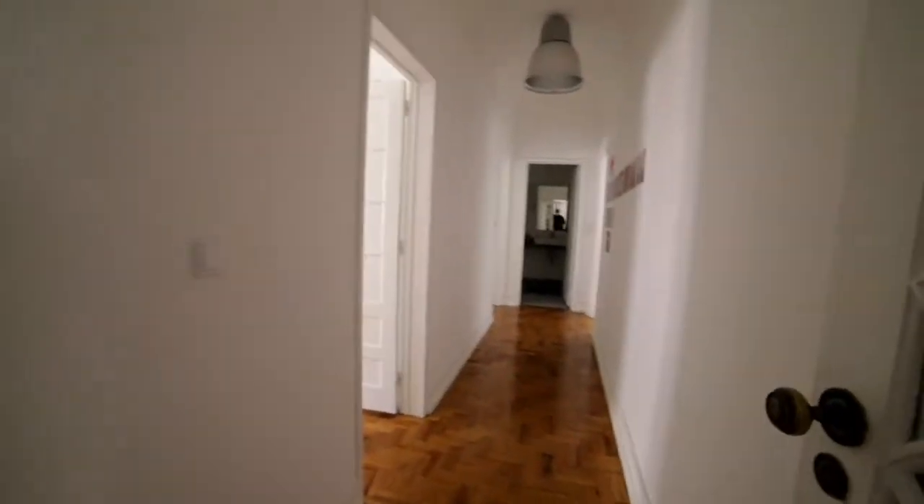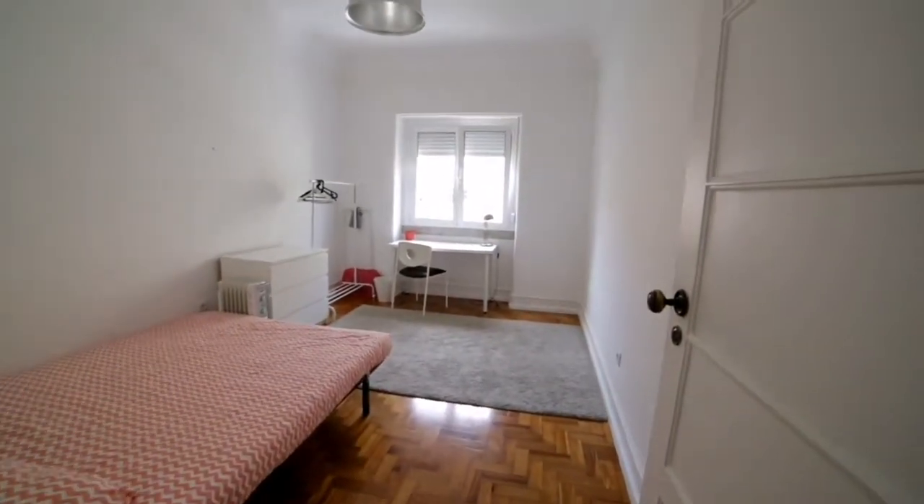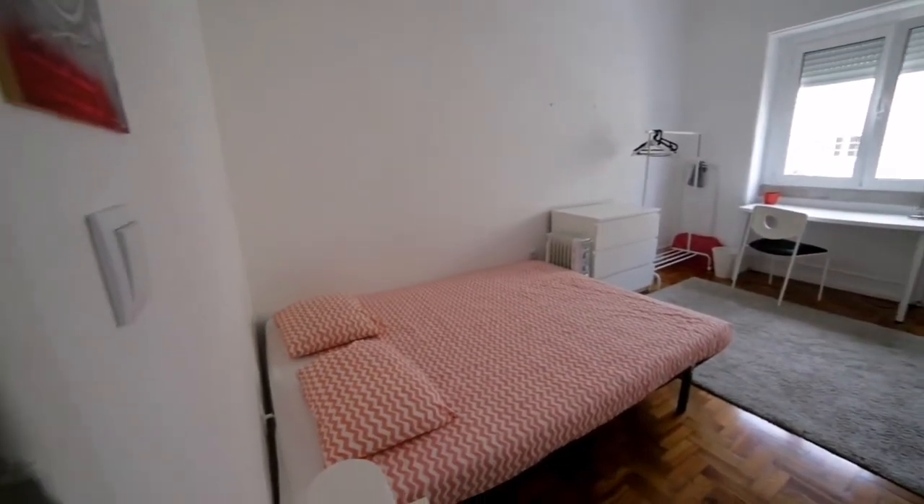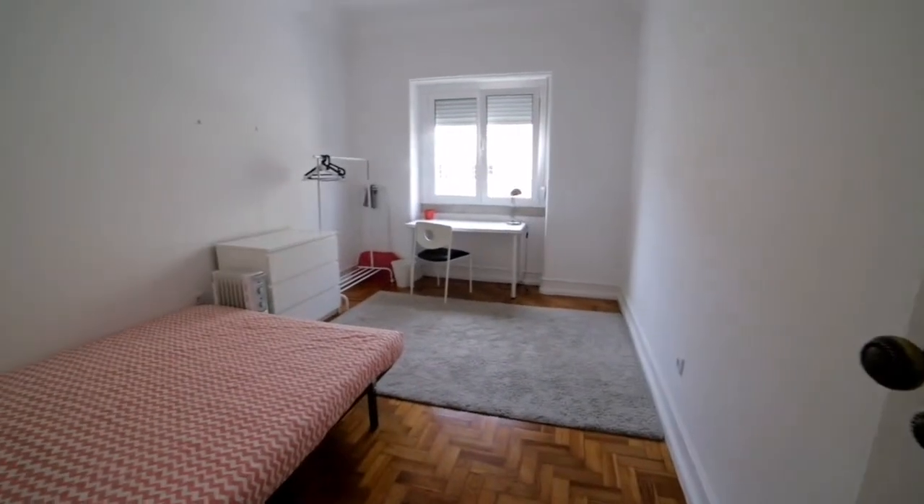I'm going to show you the rooms. Here to the left is bedroom number two. Bedroom number one would be the one that's occupied at the moment, so this is bedroom number two.